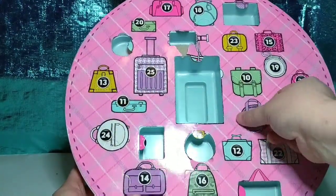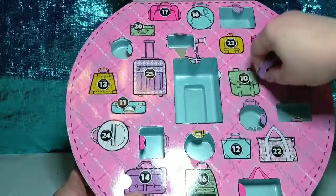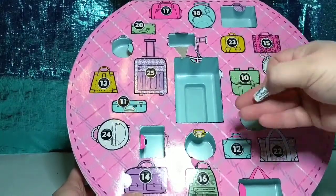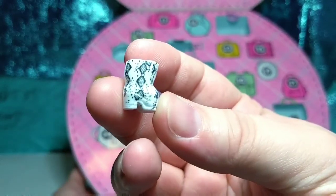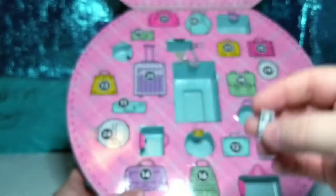Number nine. Look at these boots — they're like snakeskin boots. Those are so cute.